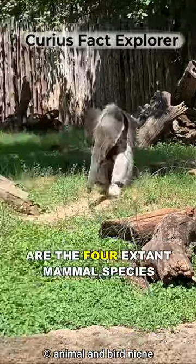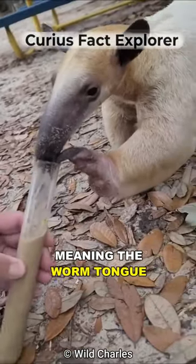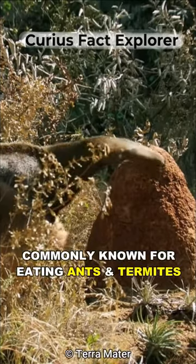Anteaters are the four extant mammal species in the suborder Vermilingua, meaning 'the worm tongue,' commonly known for eating ants and termites.